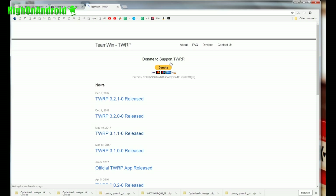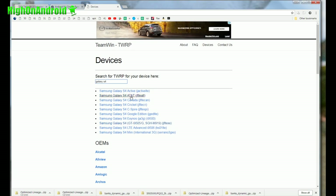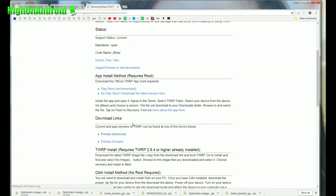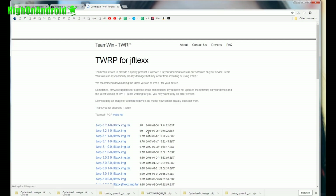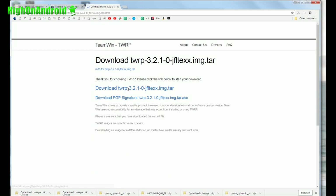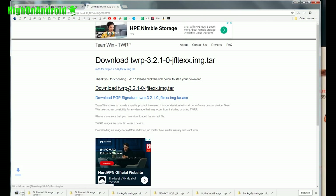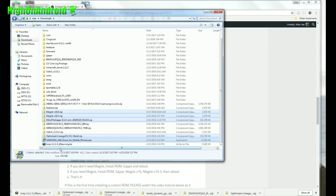As far as TWRP, go to twrp.me and type Galaxy S4. Choose your Galaxy S4 model — for this tutorial I'm using a GTI 9505. Go to the download links and download the latest primary from Americas or Europe. Go ahead and download the latest file ending in img.tar. I'm going to download twrp on jfltxx.img.tar. You should have seven files total.